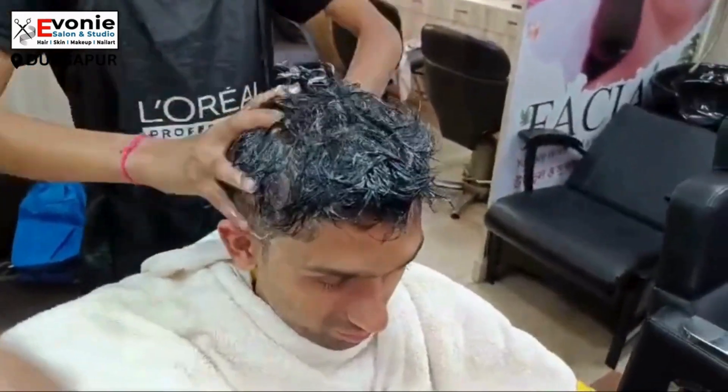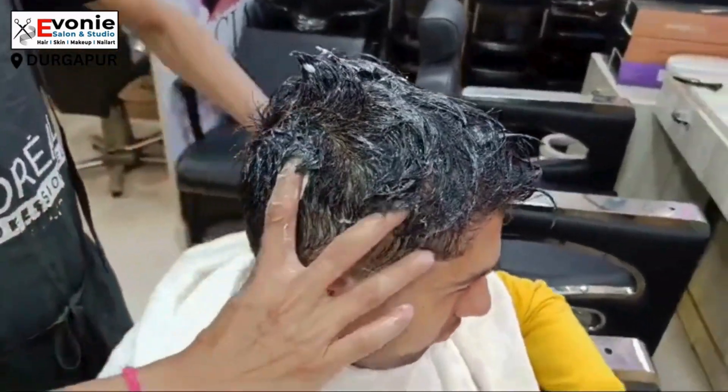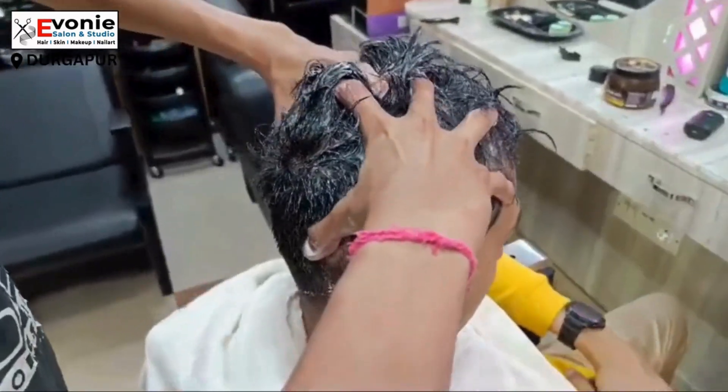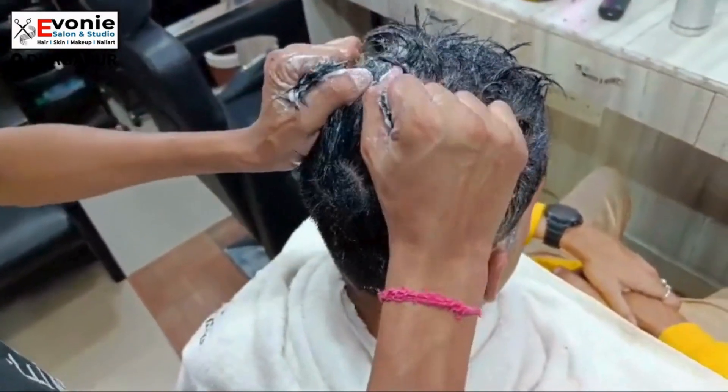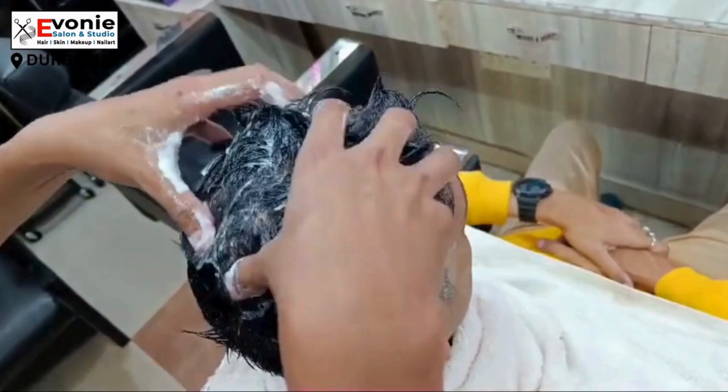We are going to do a hair massage. As we know, hair massage is highly needed — everything is relaxed in mind, and the scalp will improve blood circulation, which will help improve your hair.